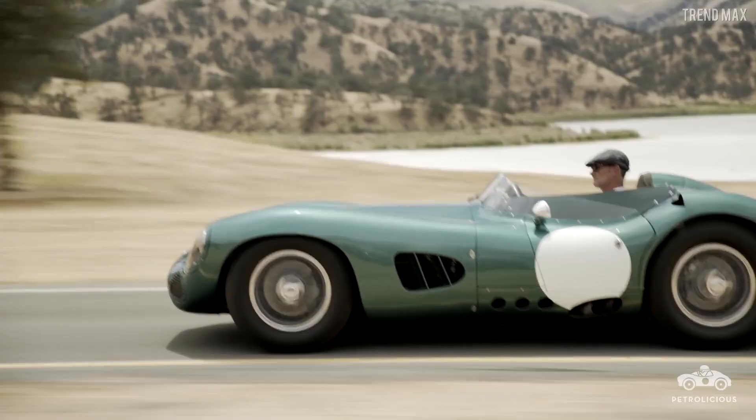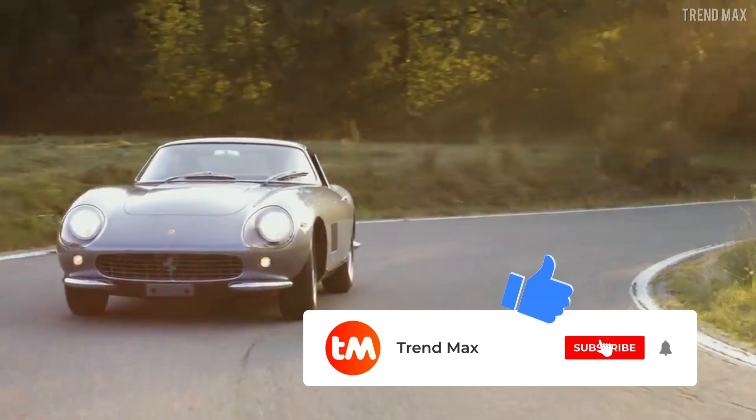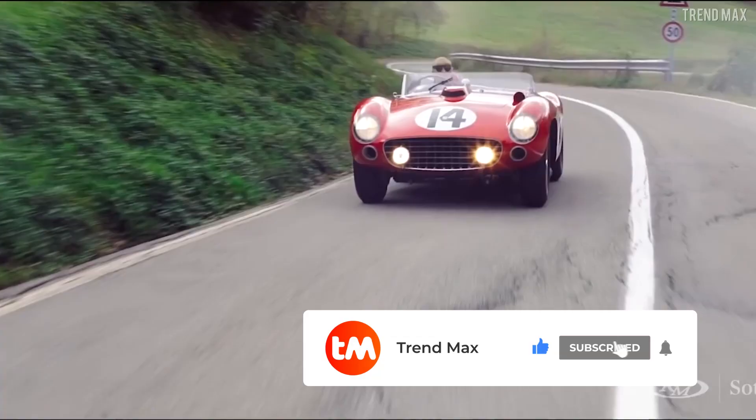Wouldn't you like to take any of these cars home? Tell me which one in the comments, and don't forget to leave a like and subscribe to my channel so you won't miss another interesting video.